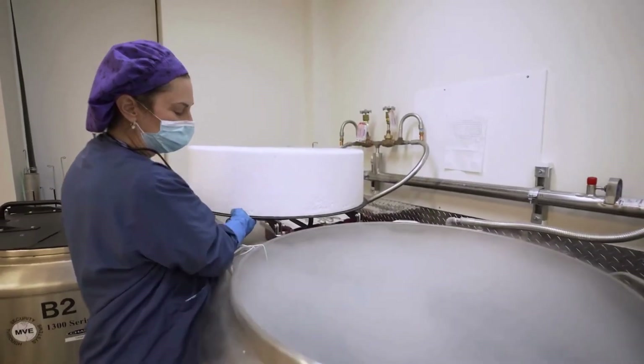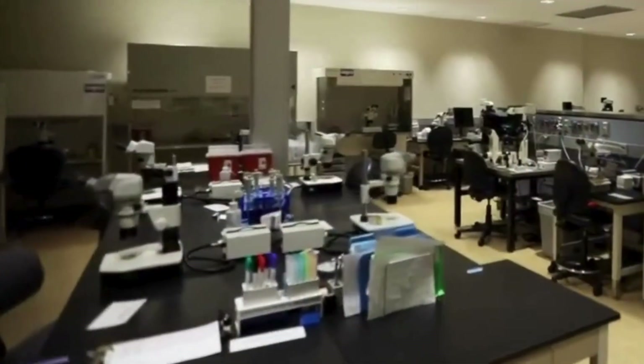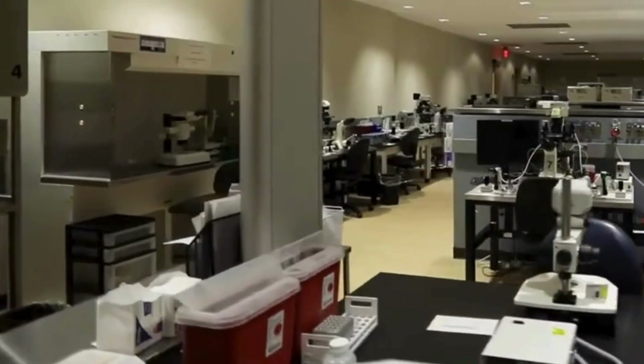At Boston IVF, your fertility journey is supported by a team of dedicated experts working behind the scenes — our embryologists. These highly skilled professionals play a key role in every stage of your treatment, from egg retrieval to embryo transfer.